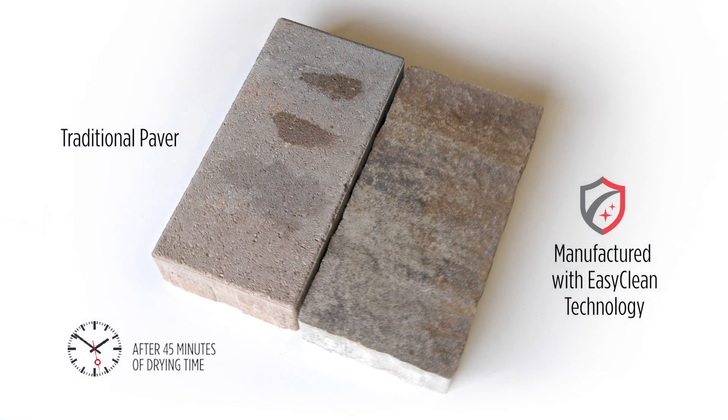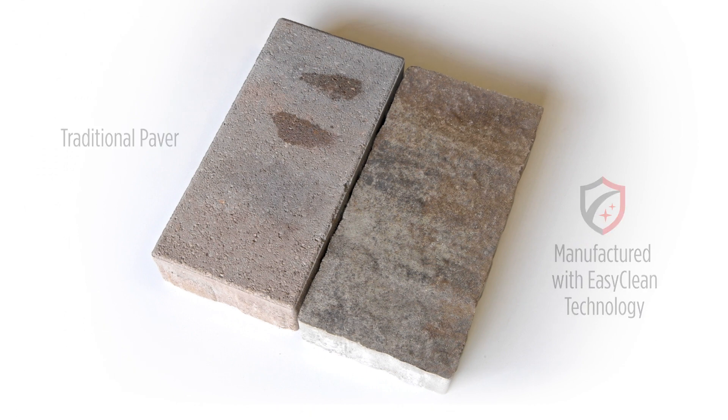Unlike the traditional paver, which is left with unsightly stains, the EasyClean paver appears unblemished.